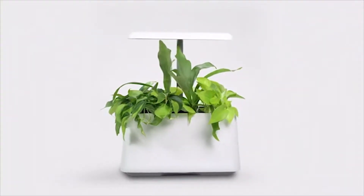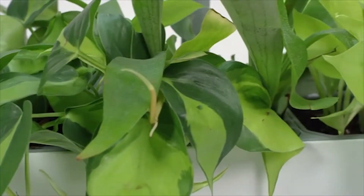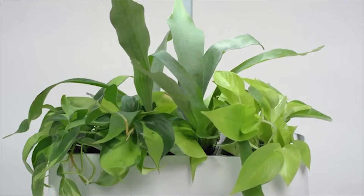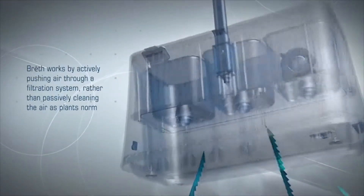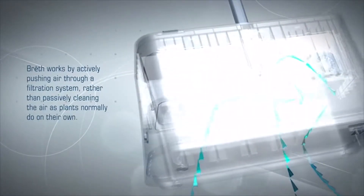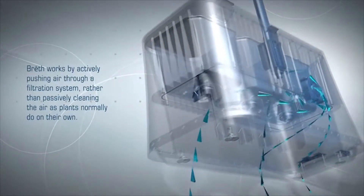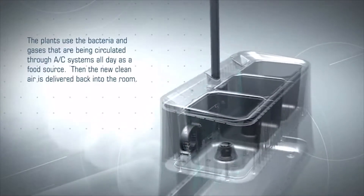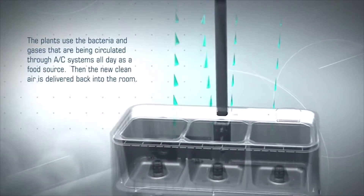Meet Breathe. We have combined natural air purification with beautiful and precise engineering to create this first-of-its-kind product. Packed into this tiny unit is the air-cleaning power of almost 200 plants. Breathe works by actively pushing air through a filtration system rather than passively cleaning the air as plants normally do on their own. The plants use the bacteria and gases that are being circulated through AC systems all day as a food source. Then the new clean air is delivered back into the room and to you.